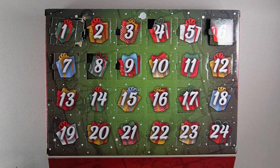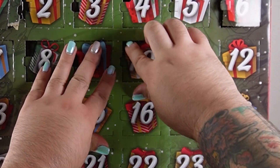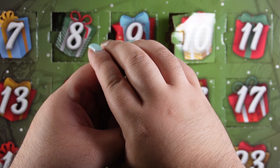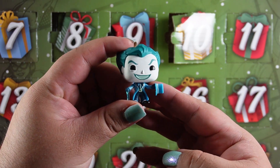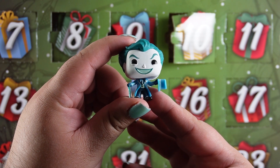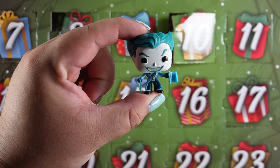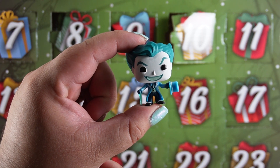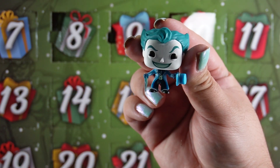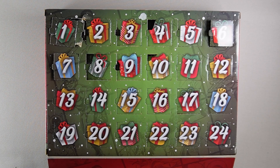Next up it is day 10. Who do we have today? Oh it's another Joker and this time he's all blue. I wonder if he's supposed to be like Jack Frost. I really like his costume. I'm always a fan of a suit with a tie or a bow tie, and look at his little hat. Oh and his cane is a little ice cane. He almost matches my nails. Now it's day 11.